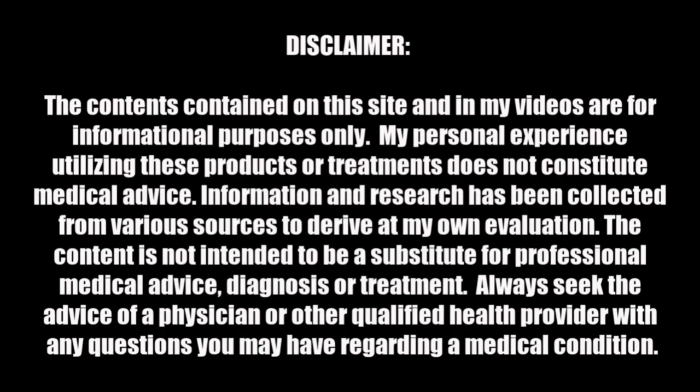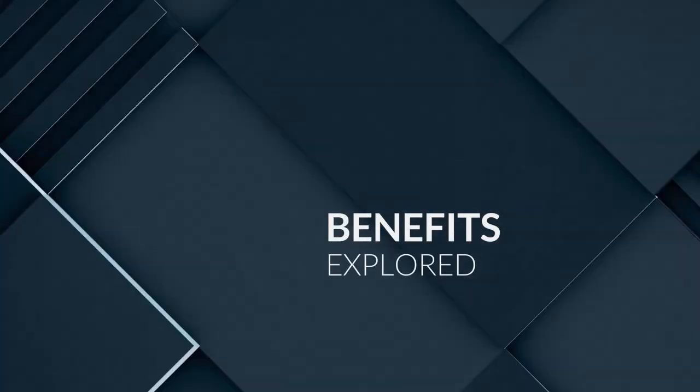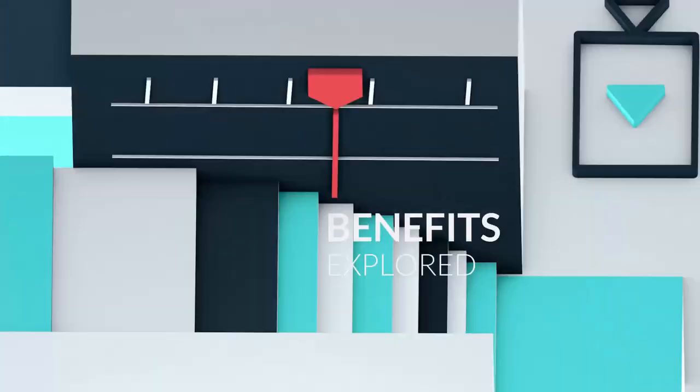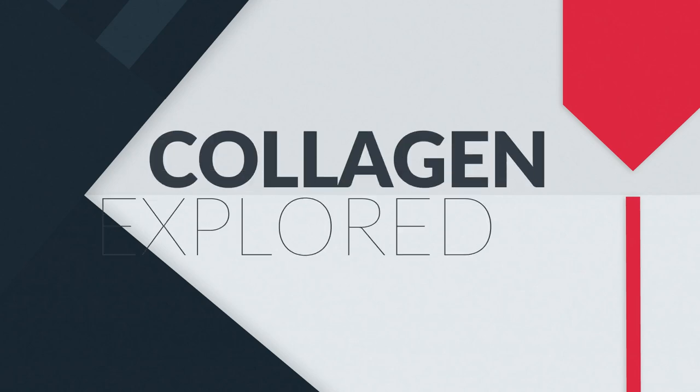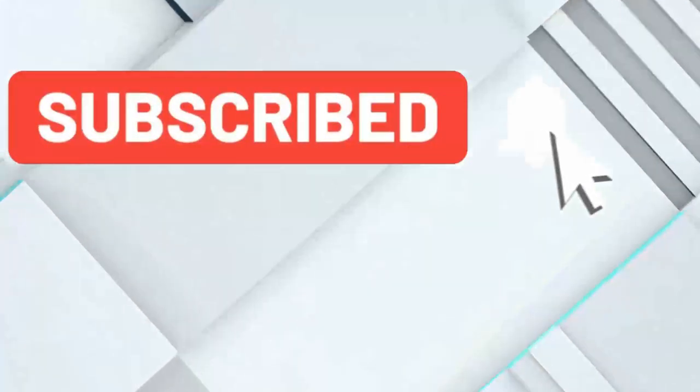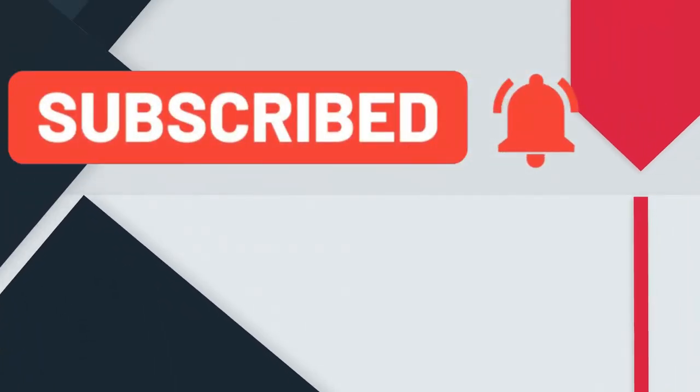Hello, beautiful babes, welcome back to the channel. It's your girl Sweet Angel coming to you with a wonderful video all about the benefits of collagen. We're just going to take the tip of the iceberg and go into it just a little bit, so that you'll know all about collagen. Make sure you go ahead and subscribe to the channel and hit the bell so you'll be notified the next time I upload.